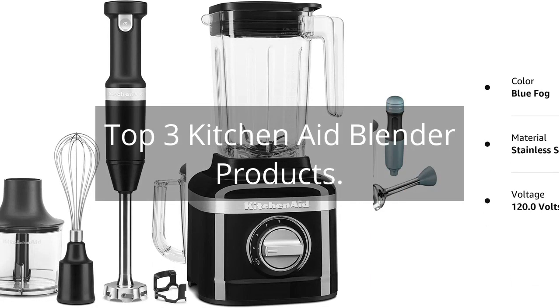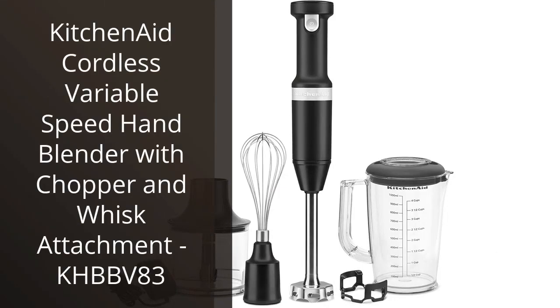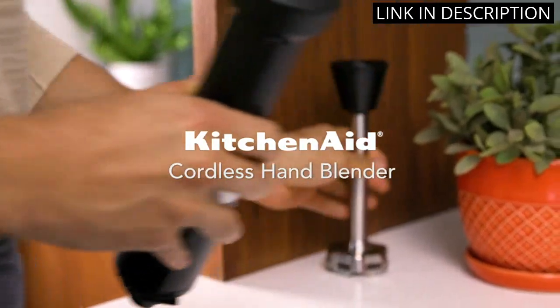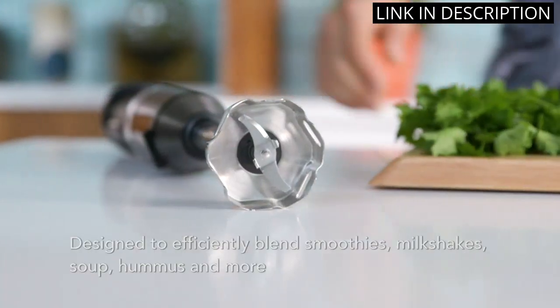Top 3 KitchenAid Blender Products. I recently purchased the KitchenAid Cordless Variable Speed Hand Blender with Chopper and Whisk Attachment and I am thoroughly impressed. The cordless feature allows for more freedom of movement in the kitchen and the variable speed options make it easy to customize the blending experience.